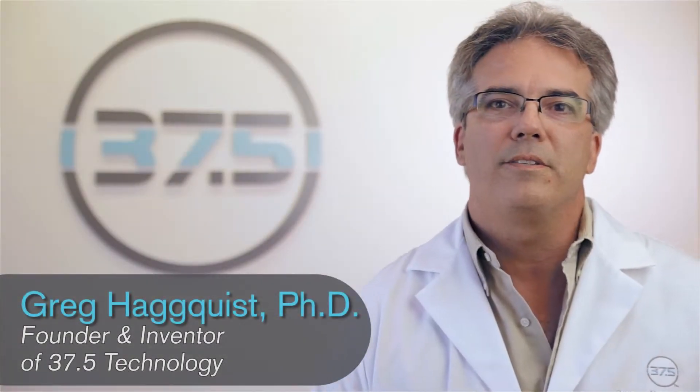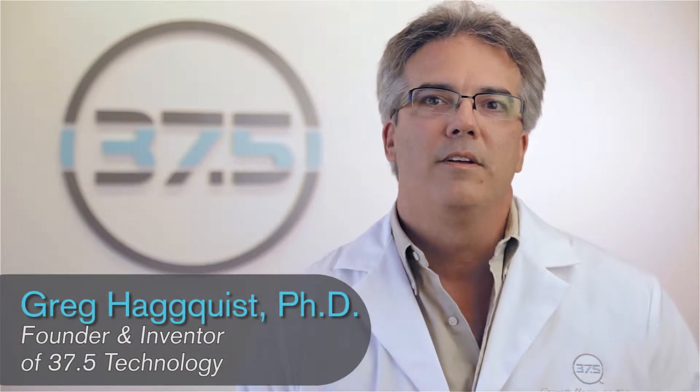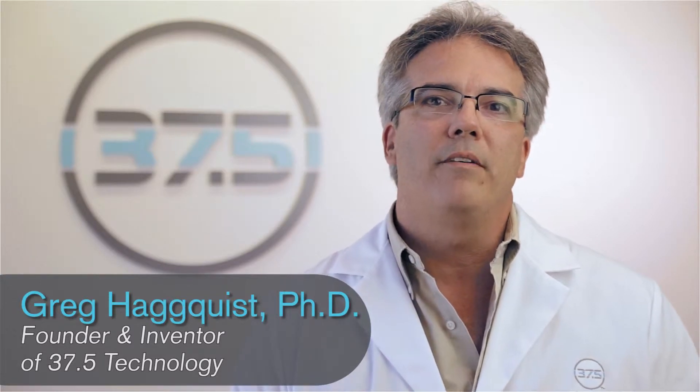Hi, I'm Dr. Greg Hagueis, a 37.5 inventor and founder. Welcome to the 37.5 lab. I'd like to show you around what we have.